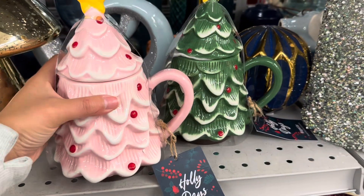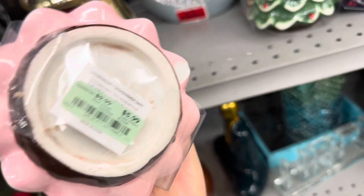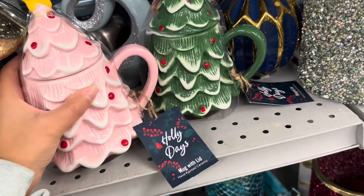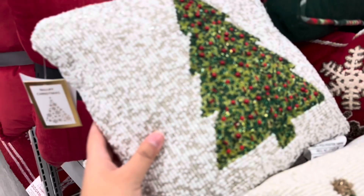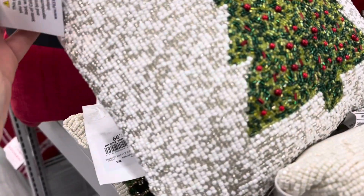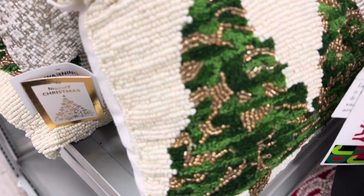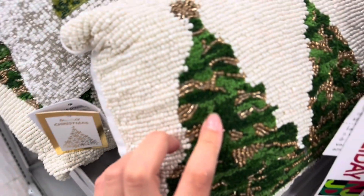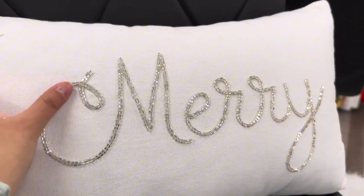Look at this really cute Christmas tree mug — it's pink and it's only $5.99, and there's also a green one. These decorative pillows are so pretty, these ones are only $12.99. How cute is this white one? It's so simple but yet it looks so fancy.